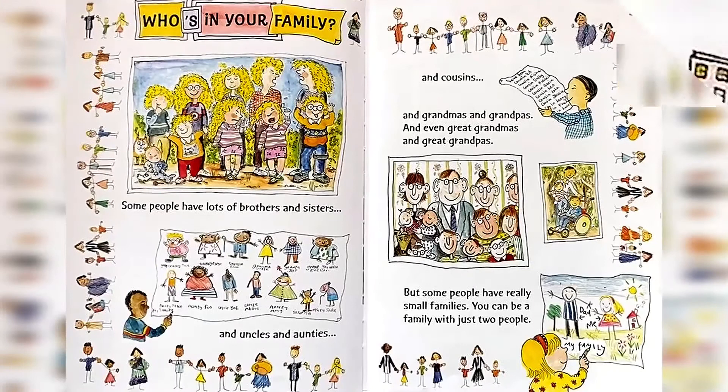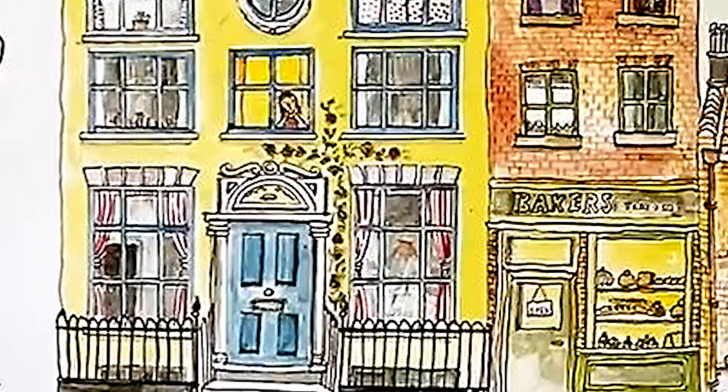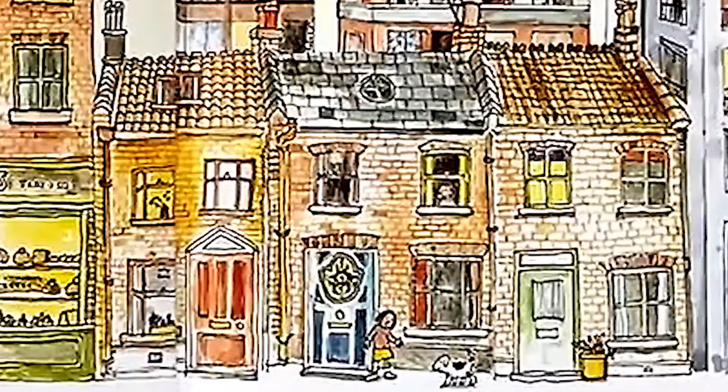Homes. People live in all sorts of homes. Some small families live in big houses, and some big families live in tiny flats. And some people can't find anywhere to live.